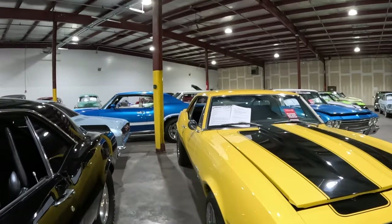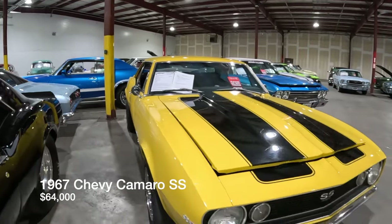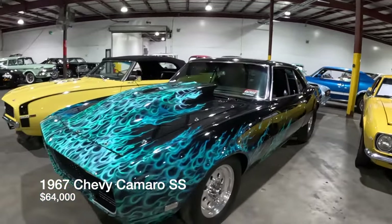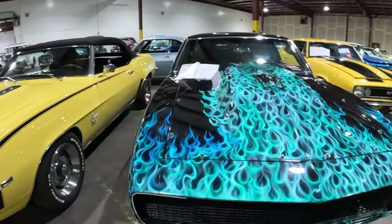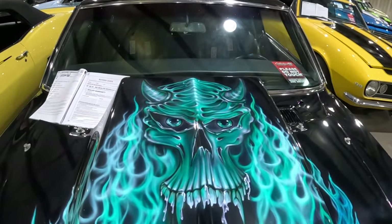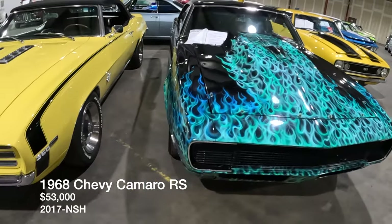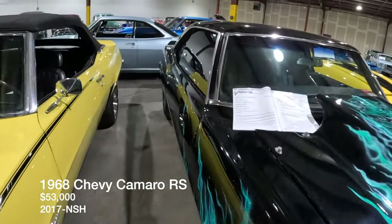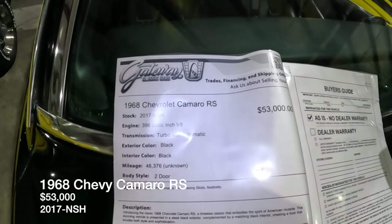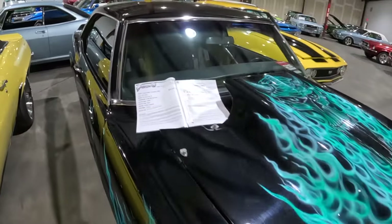We've got a 1967 Camaro here, listed for $64,000. And here's one with a bit of a radical paint job — a Camaro RS, listed for $53,000, it's a 1968. It's got a 396 cubic inch V8 under the hood, and it does have a turbo in there as well, which would explain the $53,000 asking price. Guessing someone had a lot of fun in this.